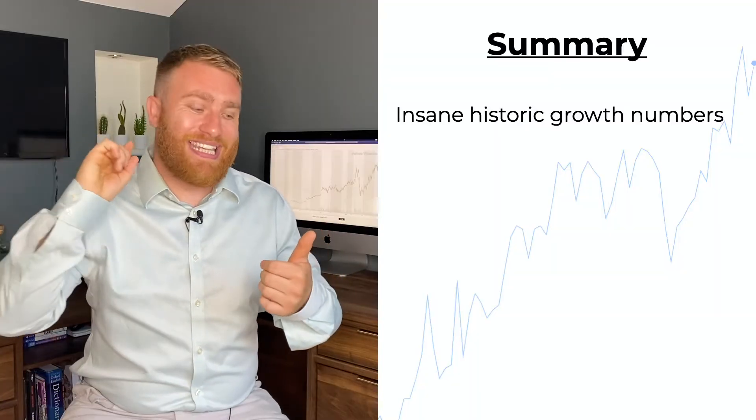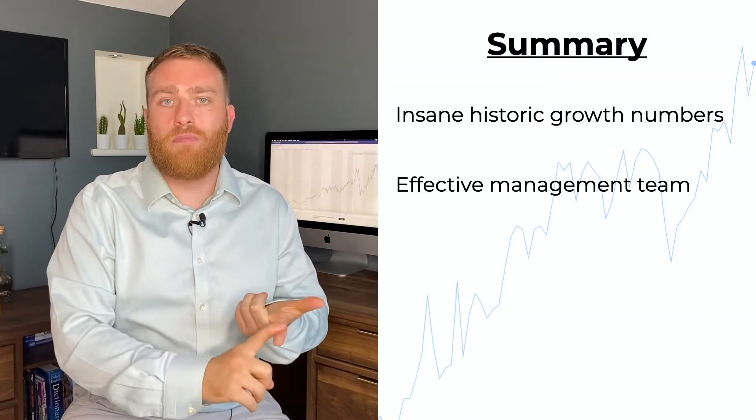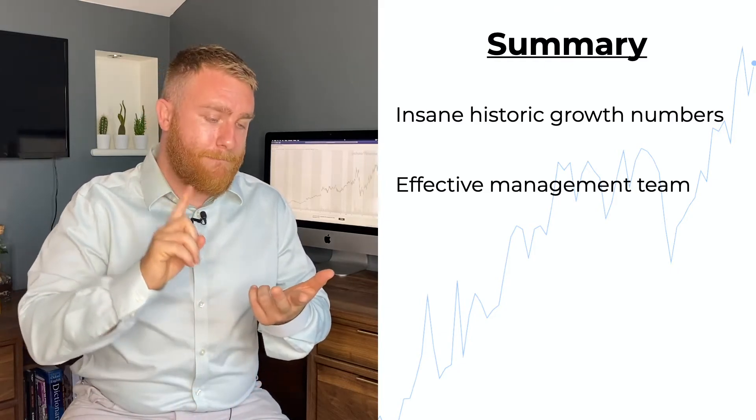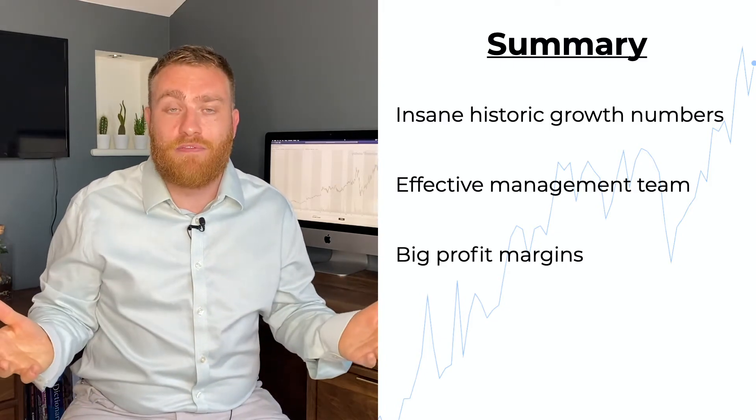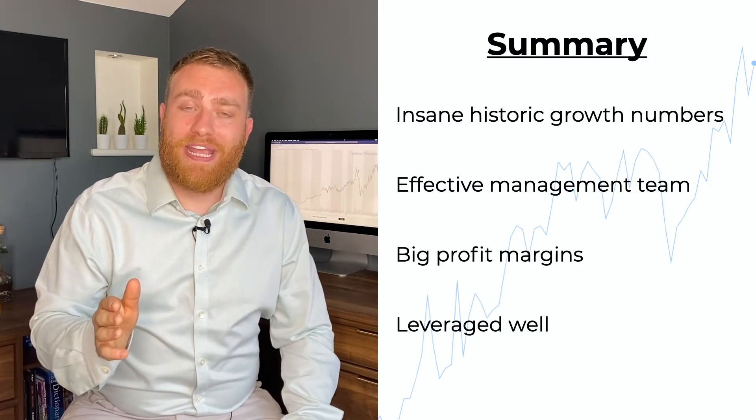Let's do a real quick recap: SolarEdge has insane historic growth rates, a super effective management team, big chunky reliable margins that aren't affected by shifts in the business landscape, and they know how to borrow money and pay it back on time — they're a creditor's ideal candidate and will probably be offered a lot of capital in the near future. Despite all the evidence pointing to a far superior company, you might not necessarily be paying a premium, so it could present a fantastic buying opportunity. To summarize: I'm buying SolarEdge right now and I'm so excited about what the future holds for this company.